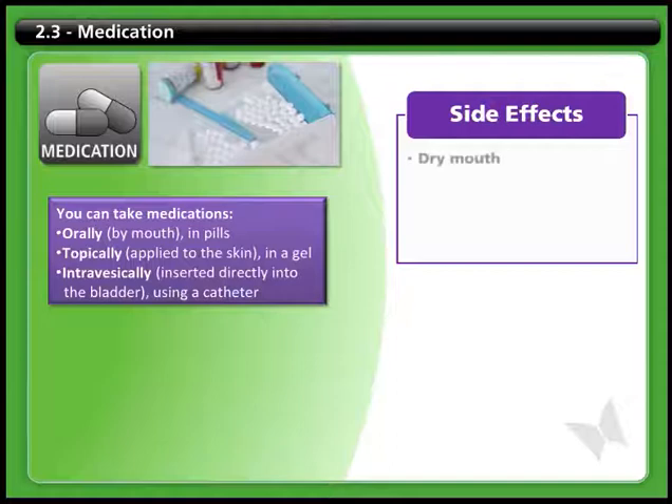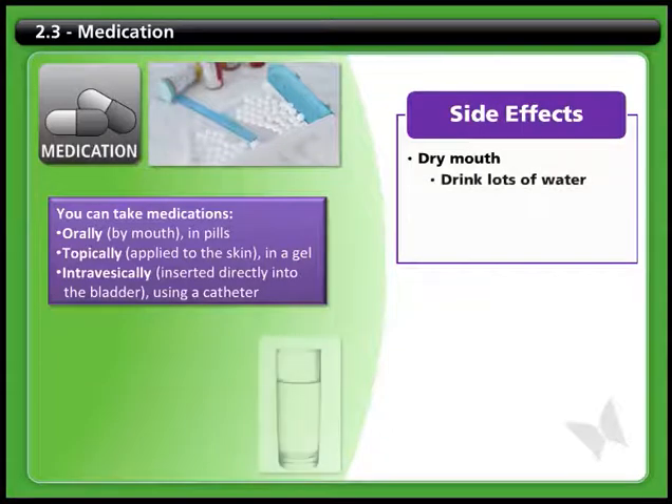Some bladder medications may cause dryness of the mouth. You'll find it helps if you drink lots of fluids. Water is the best choice, since there may be a lot of sugar, salt, or caffeine in other drinks.